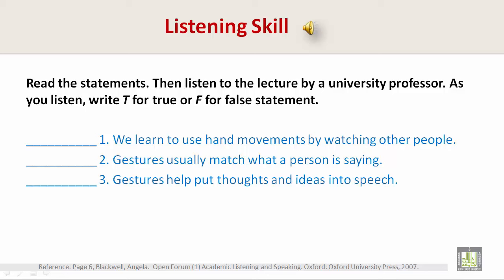Today, I'm going to talk about gesture and how we use our hands when we talk. Most of what I'm going to say is based on research done by Professor Susan Golden Meadow. She's written about her work in a book called Hearing Gesture: How Our Hands Help Us Think. It's on your book list.